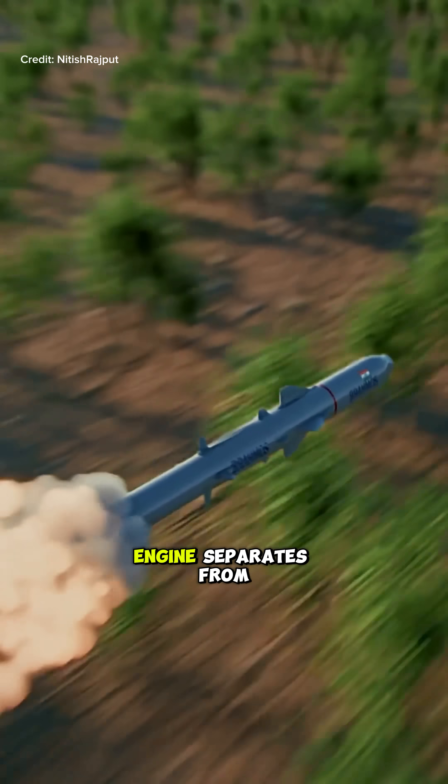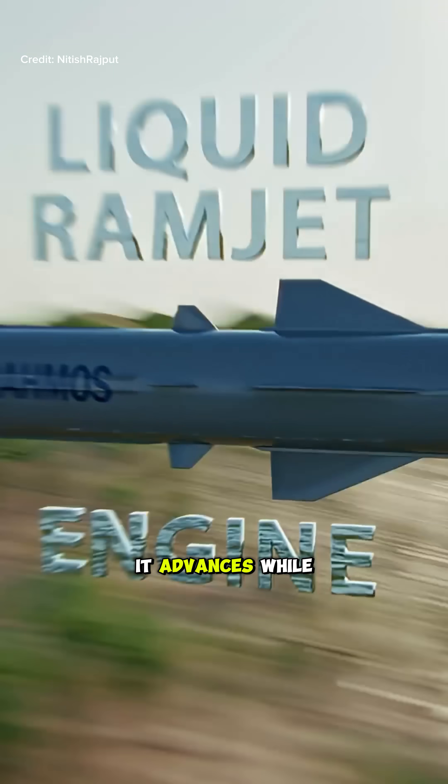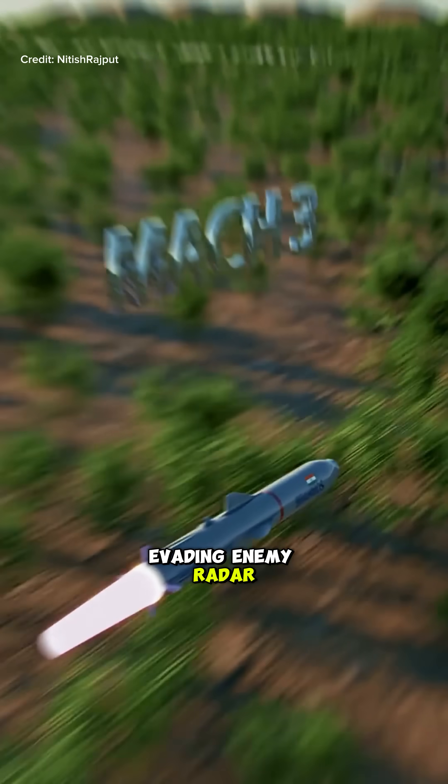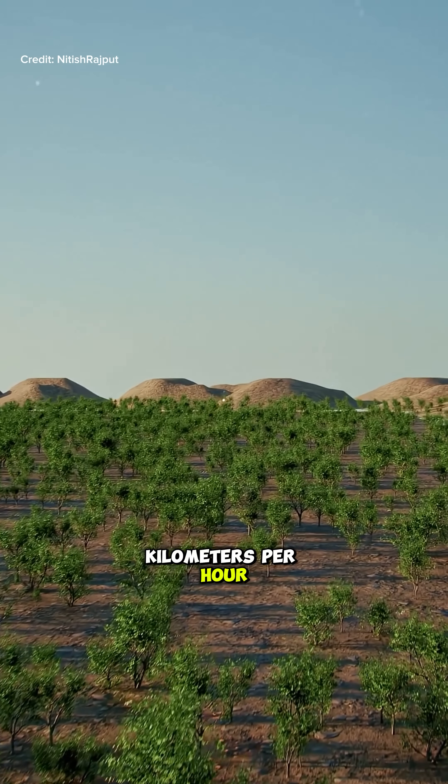Moving ahead, the solid propellant engine separates from the missile. And then, through its liquid ramjet engine, it advances while evading enemy radar at a speed of Mach 3, that is 3,704 kilometers per hour.